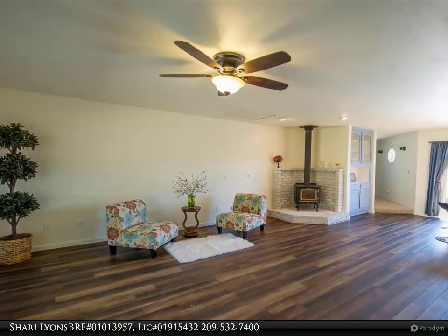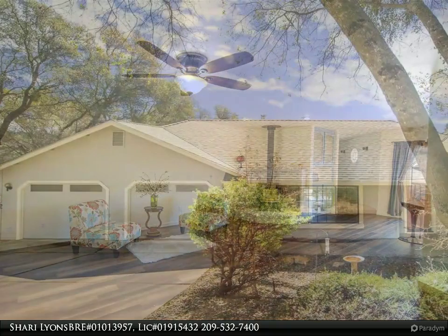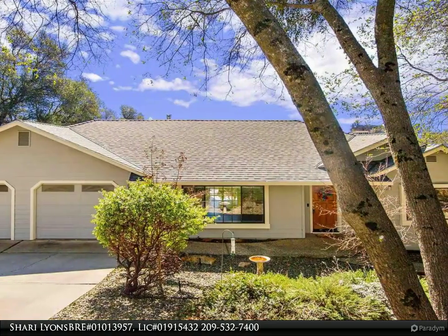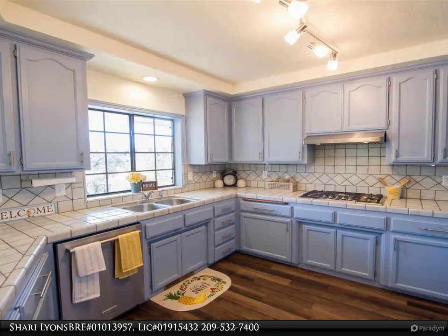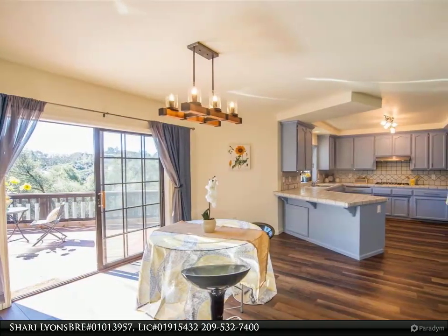Located among the stately large oaks in the much sought-after area of Mars Hill, this three-bedroom, two-bathroom home with a two-car garage has the location advantage and only one step in the entire home. There is attractive new waterproof luxury vinyl plank flooring throughout the main living area and new carpeting in all the bedrooms, plus it has been freshly painted.